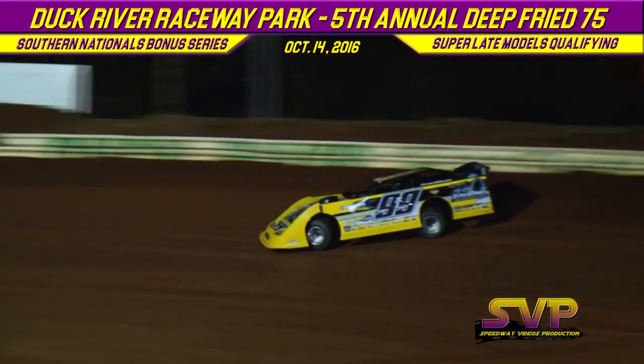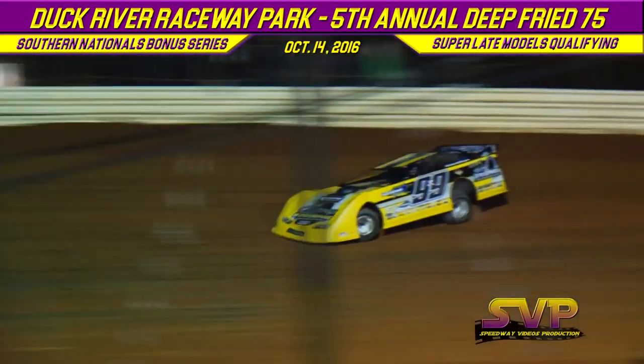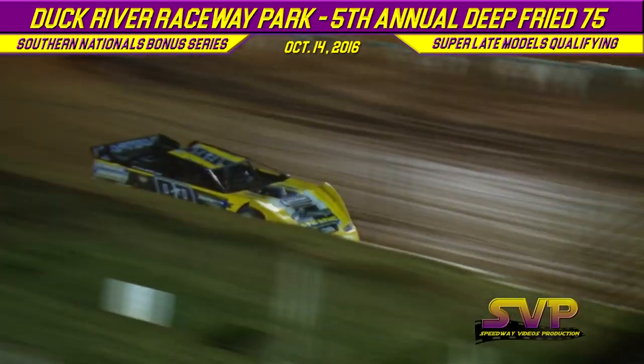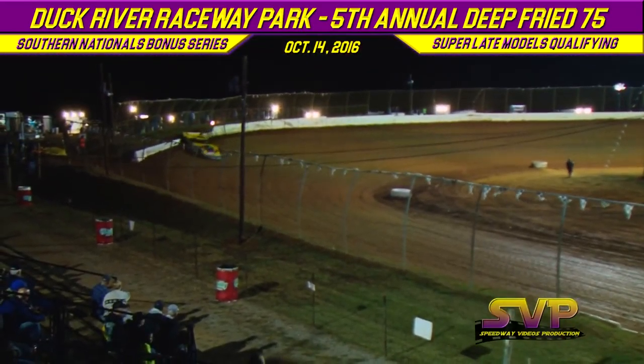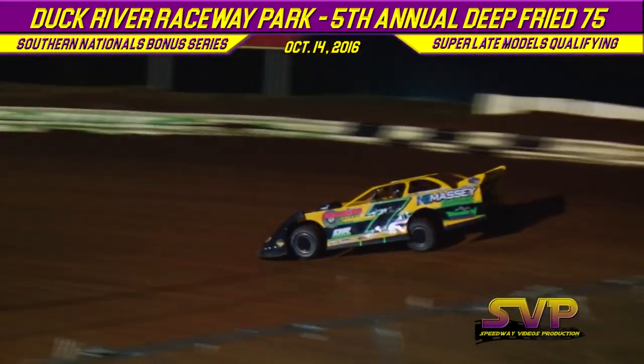He's joined by the two-time series winner this season and current series points leader — the Vought Motorsports number seven Rocket chassis with a Kill Race Engine out of Austinville, Georgia: Donald McIntosh. Lap number one for Hickman Jr.: 12.867. McIntosh rolling off turn number four to complete lap number one: 13.001.